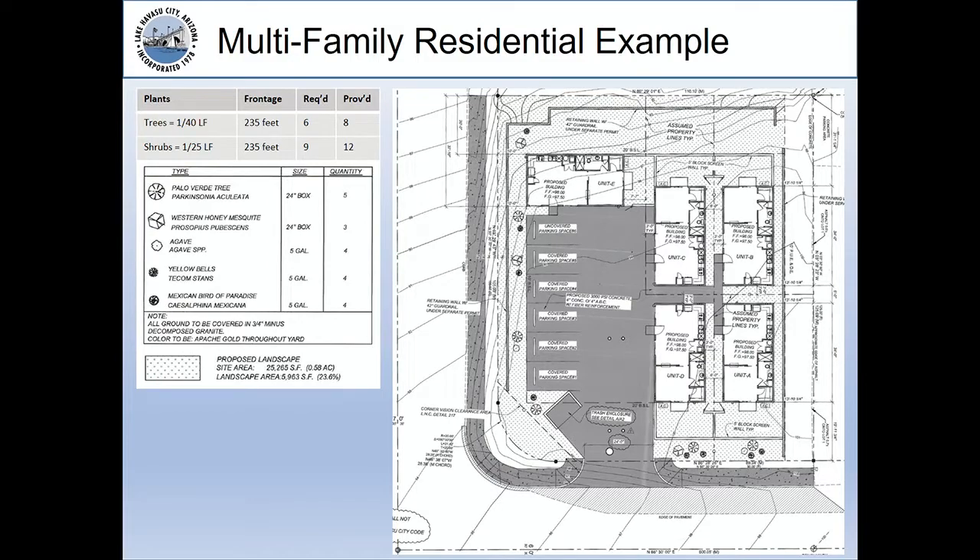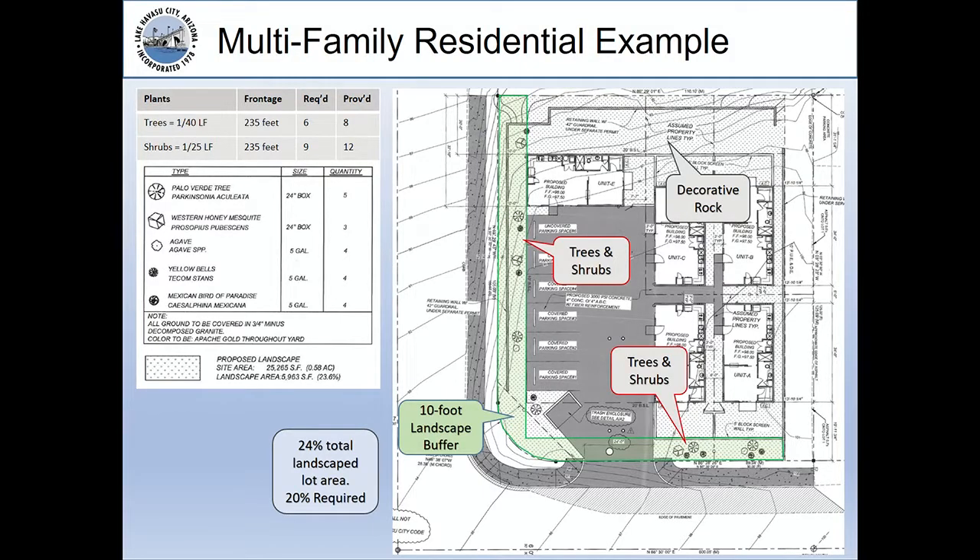Here is an example of a multiple family residential project. The upper left shows the requirements for the landscaping buffer — the trees and shrubs based on the frontage — and below that is the type of planting materials, and at the very bottom is the landscape rock area. With an overlay, the light green is the 10-foot landscape buffer with required trees and shrubs, and decorative rock around most of the property. This landscape plan has 24% of the total lot landscaped, and 20% is required, so it meets all those requirements.